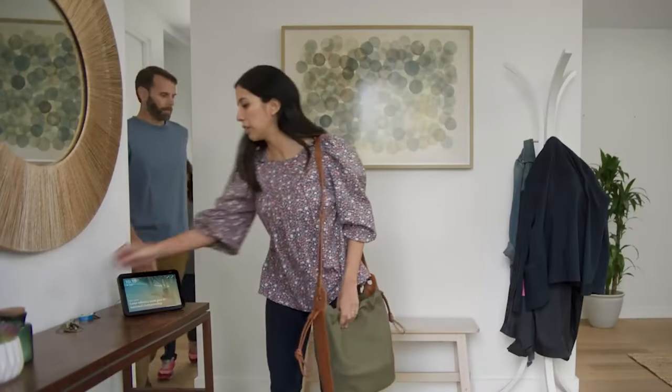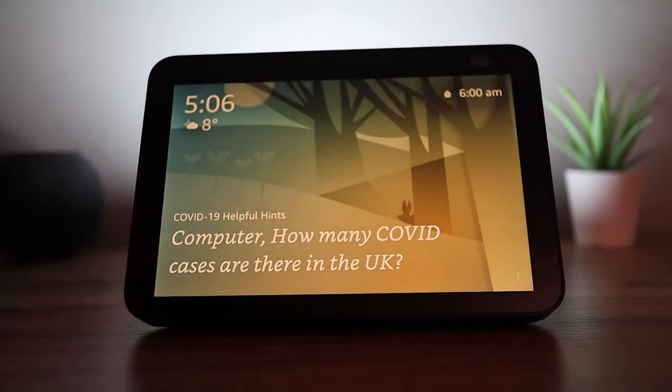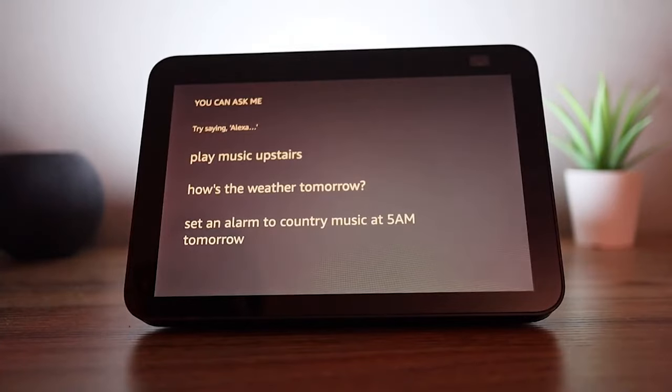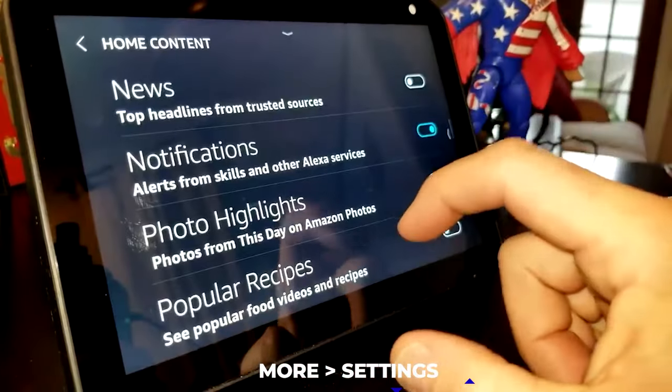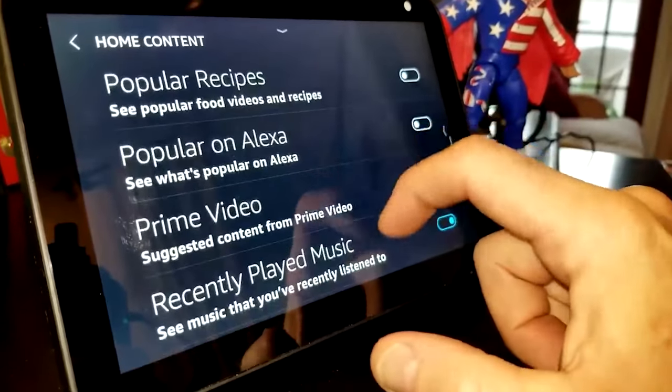So that's something to look forward to. There's also a brief mode option. When in brief mode, your Echo Show 8 will respond with fewer words or perhaps a short sound. The Alexa app's brief mode can be activated by going to More, Settings, and you can toggle brief mode on or off by tapping voice responses.